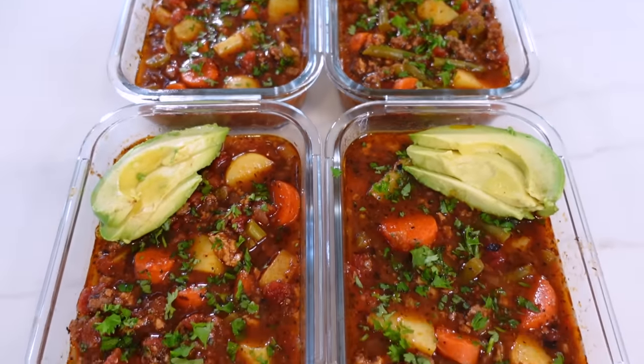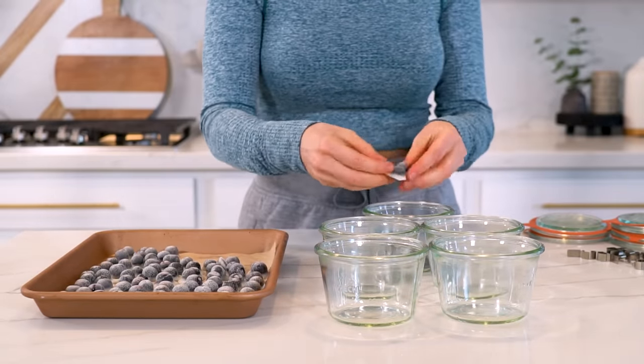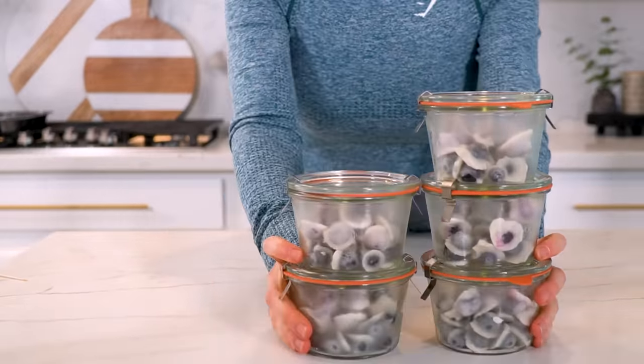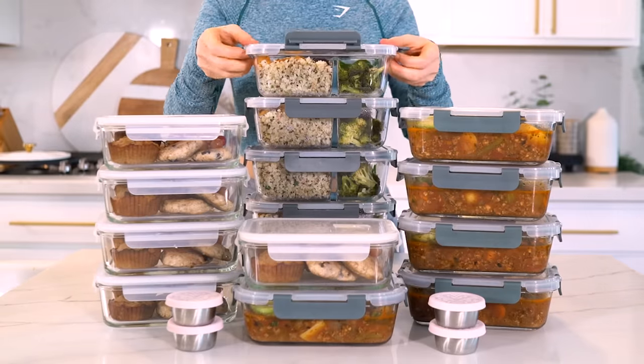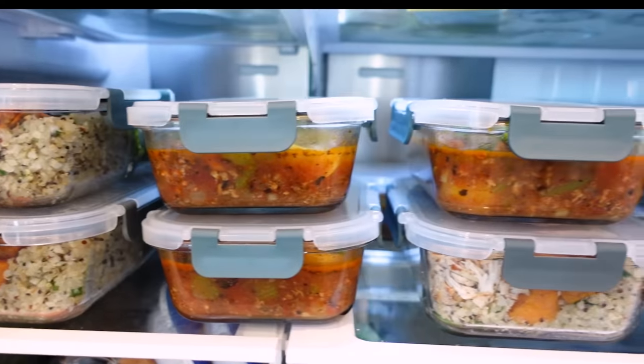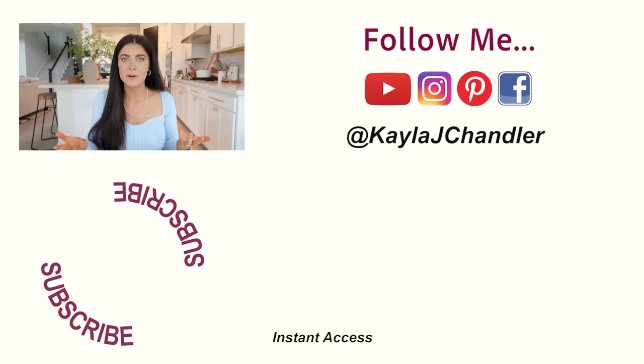Once the blueberries are done, pre-portion them into freezer-friendly stackable glass containers — easy to grab and go. Meal prep is complete — breakfast, lunch, dinner, and snacks are prepped and ready for the week. Meal prepping has really changed the game for me these past couple of years; it makes it so much easier to stick to a healthy eating routine even on busy work days. You can download the full menu, calculate your macros, and grab the free grocery shopping list over on the dedicated blog post — links are in the description below.